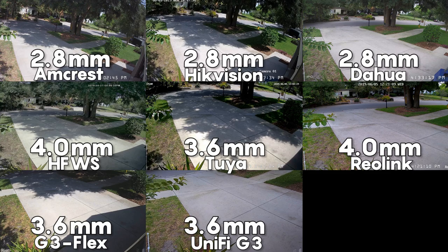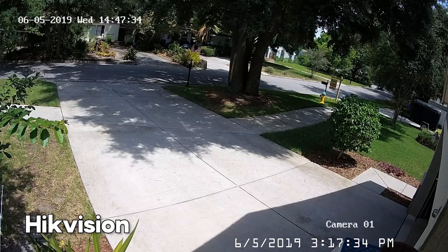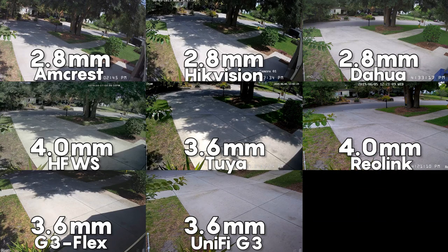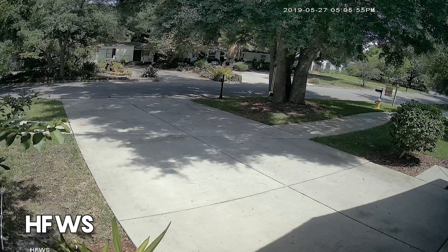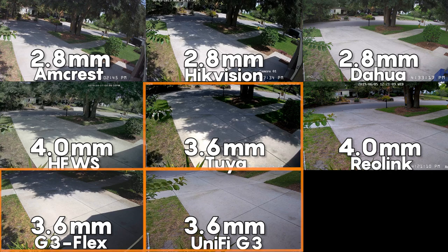Here are the listed focal lengths of all the cameras I tested. According to the specs, the Dahua, Amcrest, and Hikvision should have the largest field of view. In practice, while it mostly followed that expected trend, some cameras with the same focal length performed very differently. The Amcrest bullet camera had the largest field of view with its 2.8mm lens, followed closely by the Hikvision, but the Dahua, which also has a 2.8mm lens, had a significantly narrower field of view. The next highest was the HFWS camera, which supposedly has a 4mm focal length but outperformed all of the 3.6mm focal length cameras.